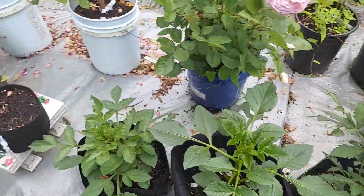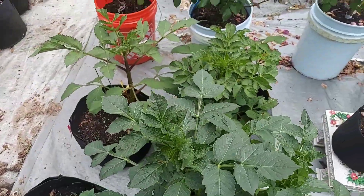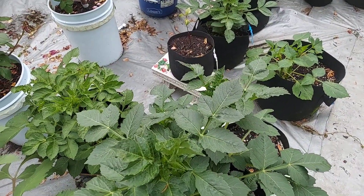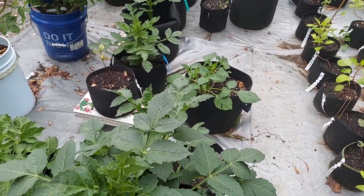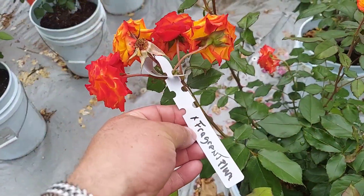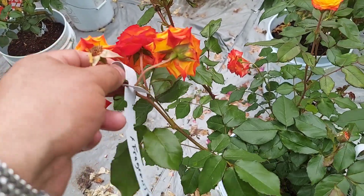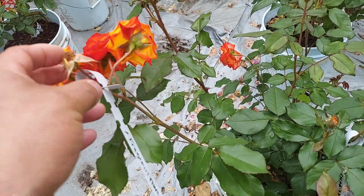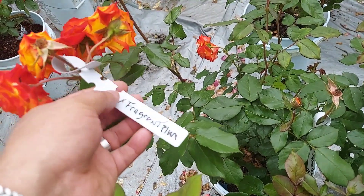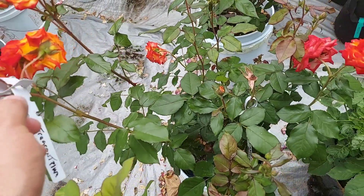I'm almost done with the hand pollination of the roses, which you saw me do in a video last week. I can't stress the importance of labeling your crosses — you have to make sure, because if not you'll forget what you crossed. This one is Charisma as the mother, pollinated by Fragrant Plum, so we'll see what that turns out to be.